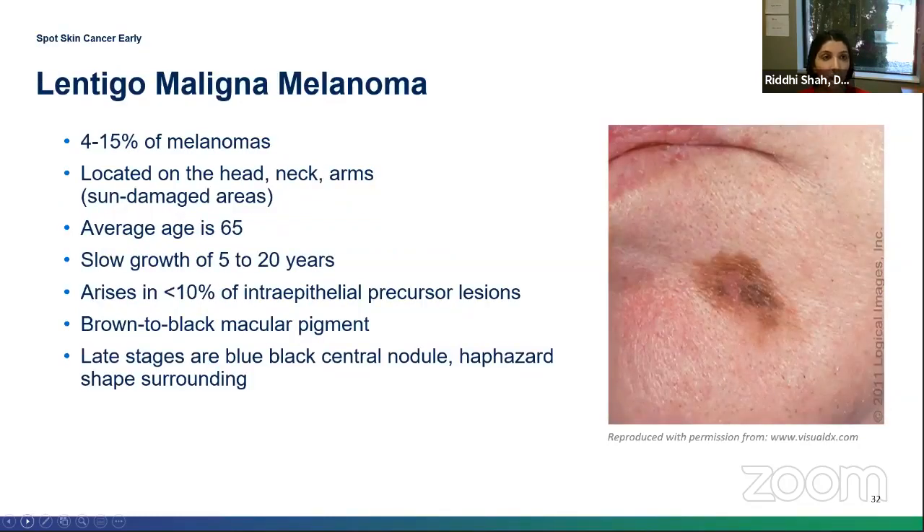Lentigo maligna melanoma can be tricky — a lentigo just means a sunspot. As you get older, you have lots of sunspots, but you're looking for the sunspot that doesn't quite blend or fit in with the rest. This type usually appears on sun-damaged skin: head, neck, and arms. The average age is usually about 65. Look for the spot that doesn't quite fit.